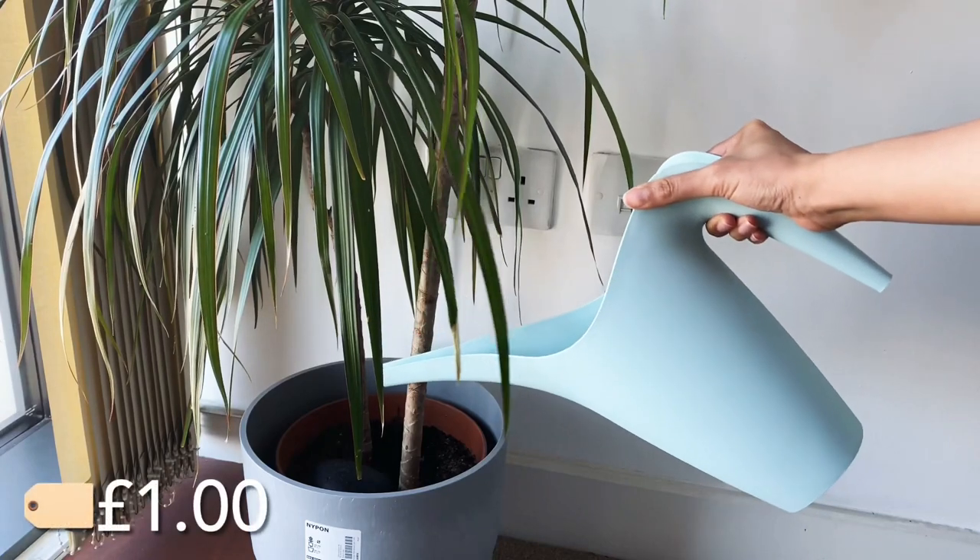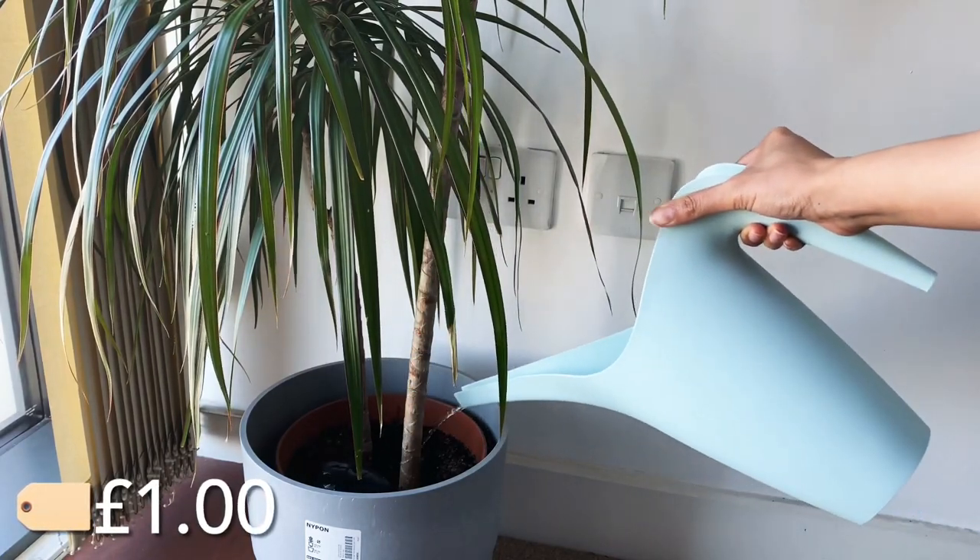Let's start with some gardening items. Not that I have a big garden, but just to add some pop of color I have a couple of plants here and there, and I was looking for a watering can — not very expensive but also cute. I found this watering can for just one pound, which comes in two colors, blue and beige. Very basic but cute.